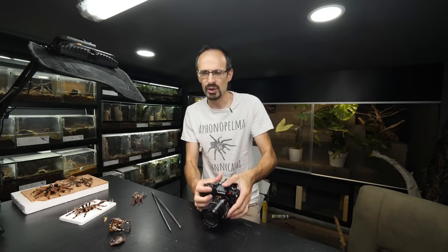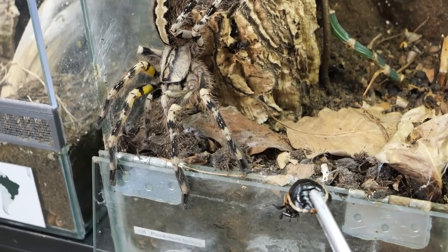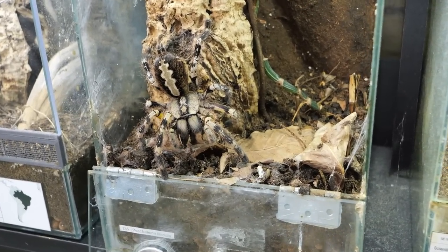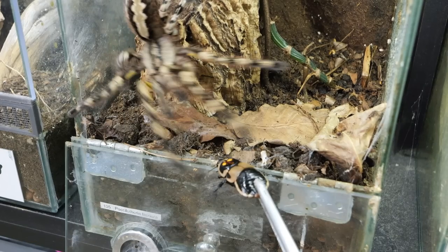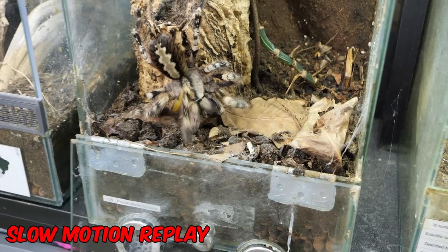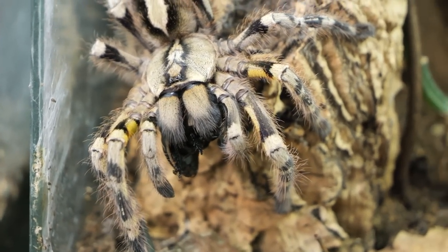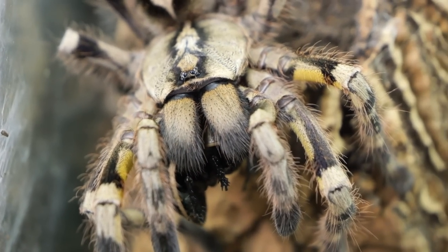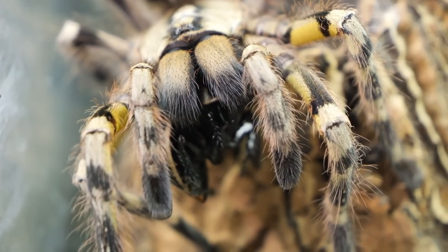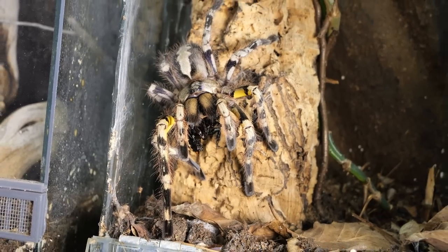I'm gonna grab a roach and try to get an action shot. That was sweet, right? As sweet as this tarantula. She's almost like posing here for us. Beautiful - if I bring some additional light, beautiful sight.